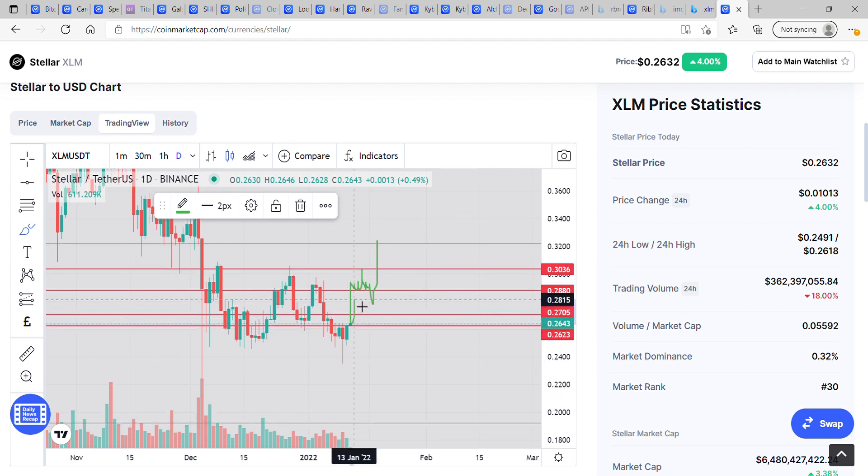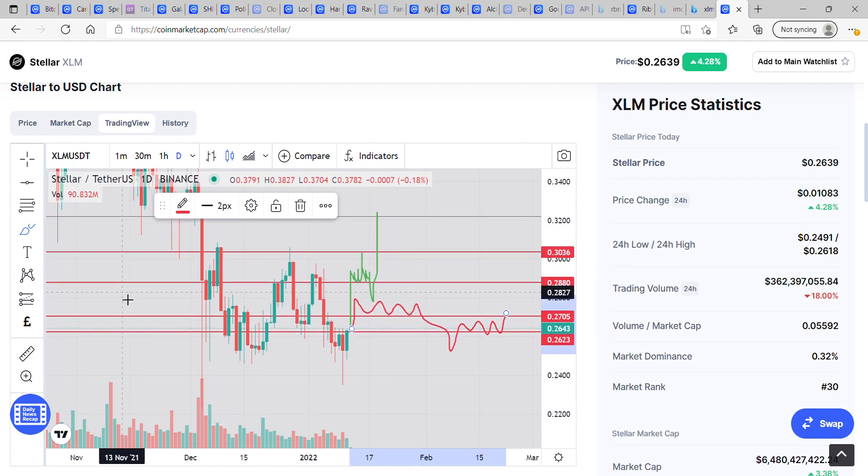I think we're going to have at least a pump up to 28 cents. We may come back to the 26–27 cent range and consolidate, then tail off with a slight wick down. But I do think we're going to consolidate between 26 and 27 cents unless we make that move to the upside. I'm quite bullish — this token has been waiting for months to go.